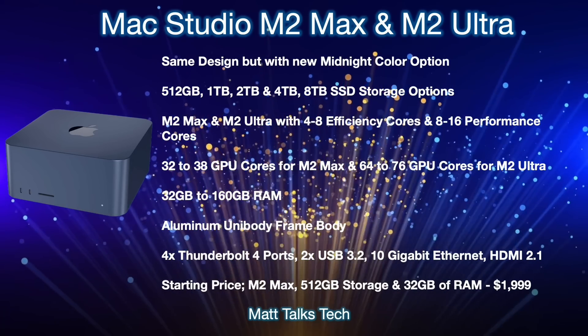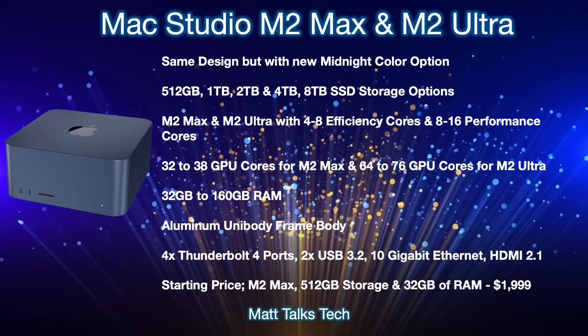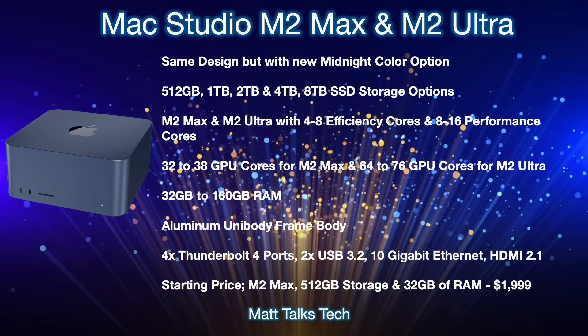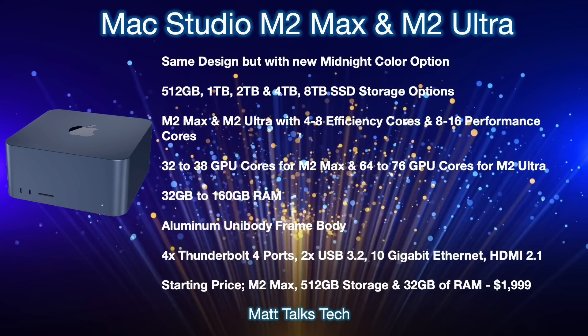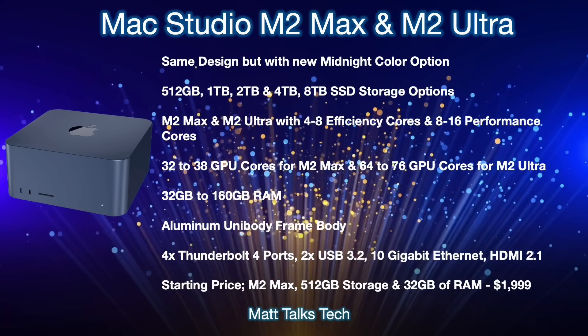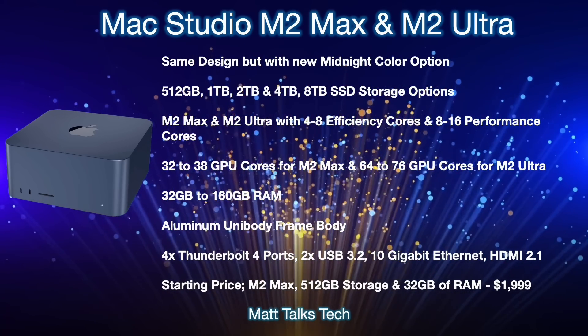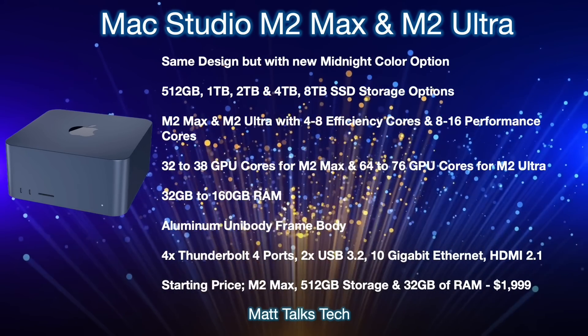One change will be the new midnight color option, as seen on the MacBook Air M2 — we believe that midnight color is continuing on to many Macs including the Mac Studio. For storage, there will be a choice between 512GB all the way up to 8TB SSD, configurable when you pick your Mac Studio with the M2 Max or M2 Ultra.